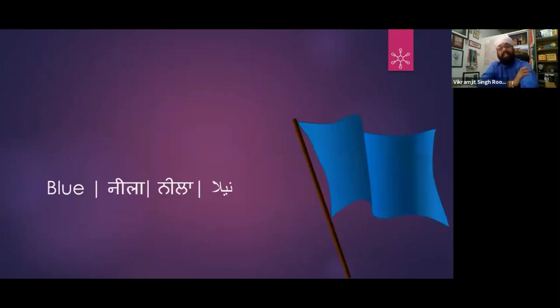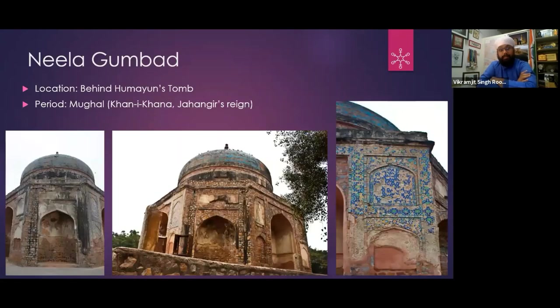Now let's talk about Blue. First, Neela Gumbad — Fahim ka Maqbara. Khan-e-Khanan, who was one of the important nobles in Akbar's court — we have all learned about him since childhood, but we don't realize who Khan-e-Khanan is. So this is said to be the tomb of Fahim, who was the slave and companion of Khan-e-Khanan.